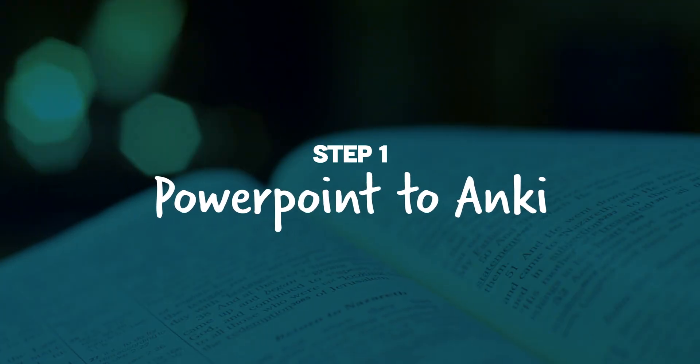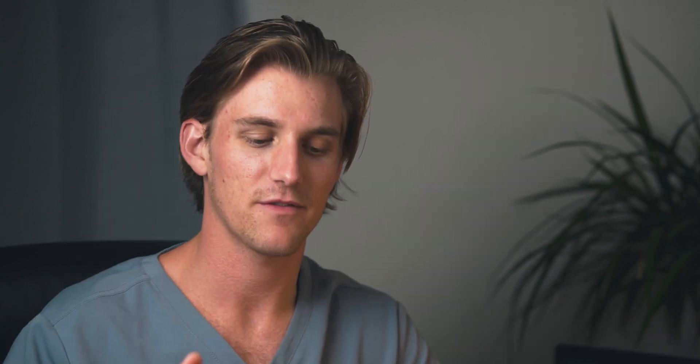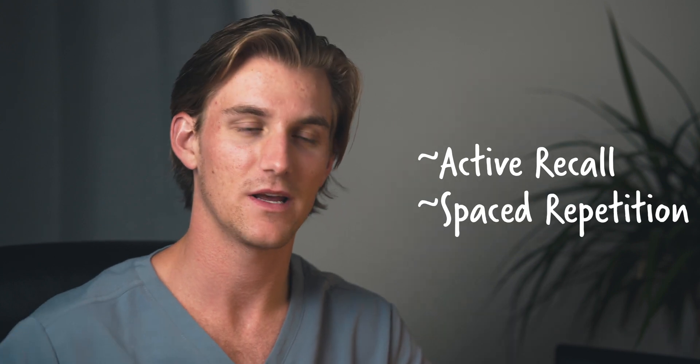Step one is the process of taking a bunch of raw information from PowerPoints given to us by our teachers and turning all that information into Anki flashcards. I think Anki is amazing — I use it every day and it works great for me. It's a flashcard system, and by the time our test rolls around, we've utilized the process of active recall and spaced repetition to hopefully have learned all the information quite well.